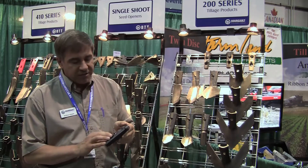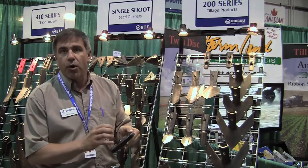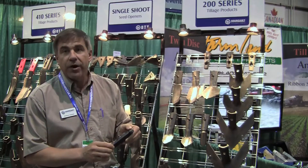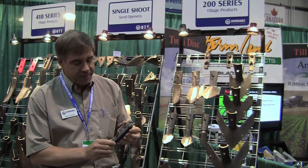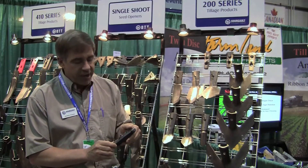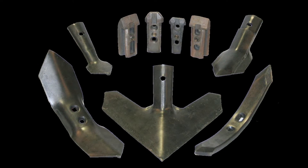The quick change adapter has a security system that holds the sweep or seeding knife on without any bolts. The way the system works is you have an adapter that's bolted on the shank or tine. When that's bolted on, you never take it off, and you can put a whole variety of openers on this adapter.